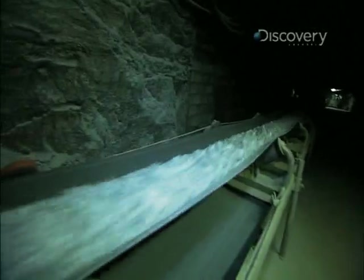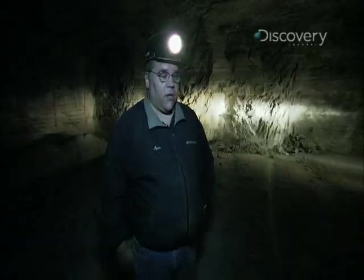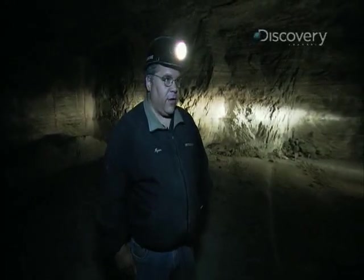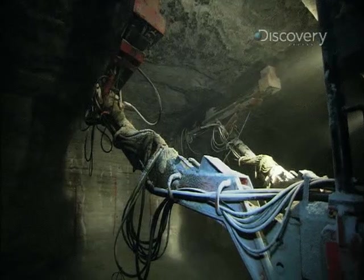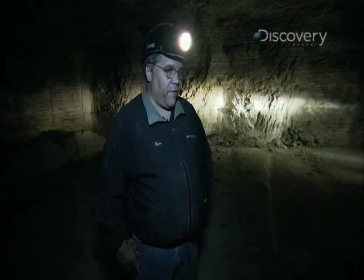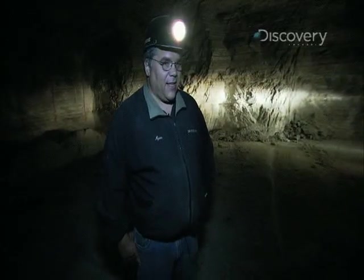Down here, salt is a way of life. Obviously the environment down here is all salt — the ceiling's salt, the floor is salt, the walls are salt, and to an extent the air is salt. You breathe that in and you can constantly taste the salt. A lot of the miners get to a point where they go one of two ways: they don't put any salt on their food, or they put way too much salt on their food in order to taste it.